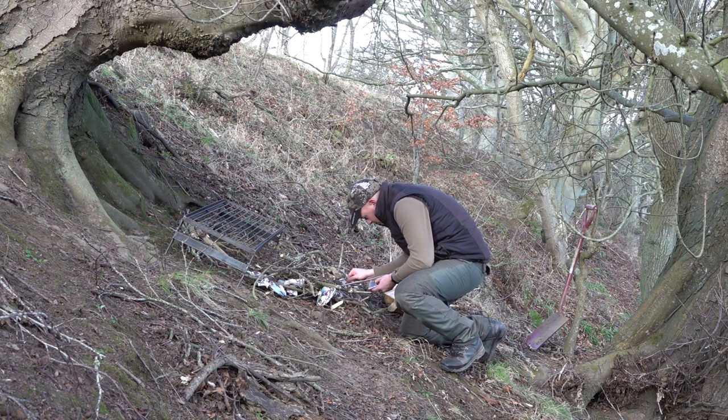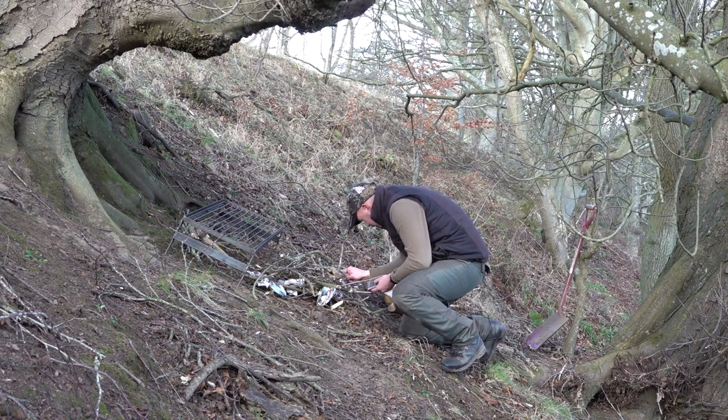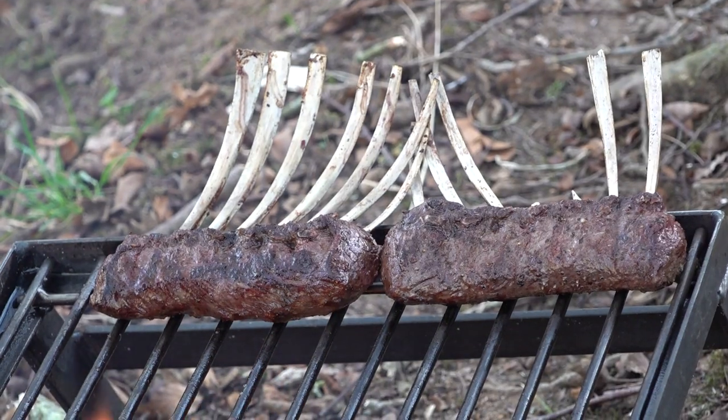Unfortunately they wind us and melt away into the early morning. Never mind — not only is there plenty more stalking to be had here, but like an episode of Blue Peter, Rhys has some nicely aged meat already prepared and a fire ready to be lit.